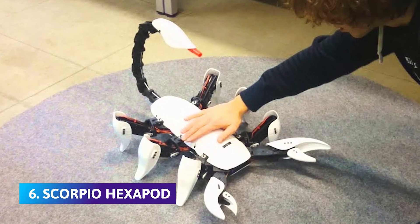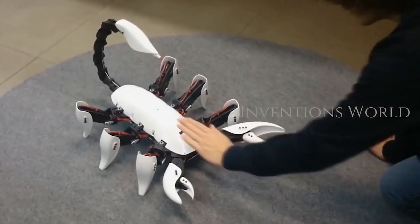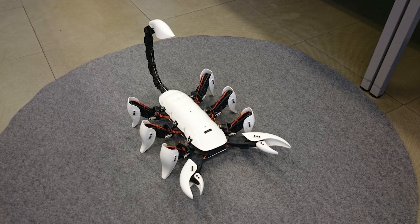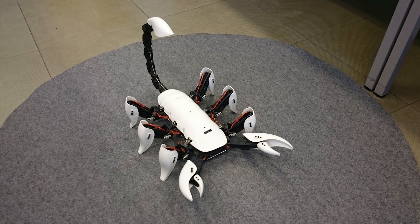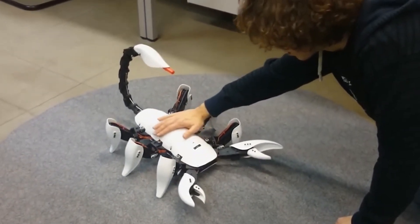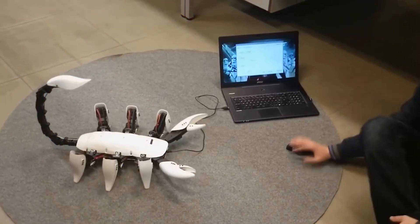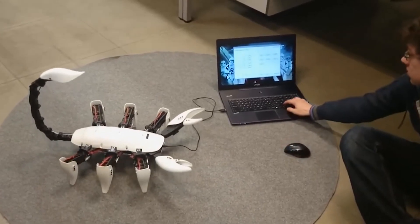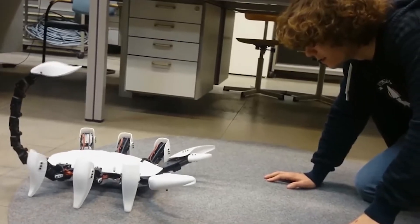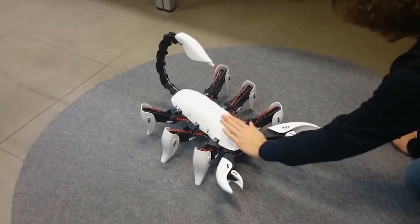Number 6: Scorpio Hexapod. Want to have a scorpion as a pet with a real sting? The Scorpio Hexapod, developed by Ghent University in Belgium, might be the right choice. It is a six-legged floor crawler with a plastic plate main body and 3D-printed parts attached to it. Using infrared sensor technology, it can move in all directions, giving the feel of a real living scorpion. The robot moves multi-directionally and navigates around obstacles using infrared sensors. The stinger works like a real scorpion's, and the red pen-tipped stinger completes the effect.